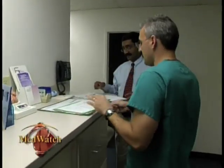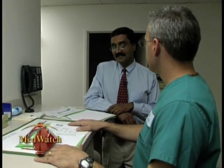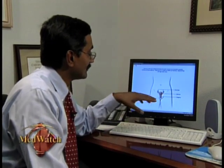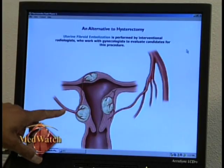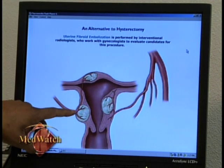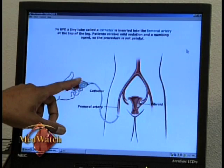Dr. Chandra Venagopal is an interventional radiologist, a specially trained physician who uses x-ray imaging to treat patients with fibroids. He uses a well-developed technique called embolization, a minimally invasive procedure that blocks the fibroid's blood supply, causing them to shrink in a matter of months. Fibroid embolization involves putting catheters or tubes into these arteries as close to the fibroid as possible and then injecting particles in there.